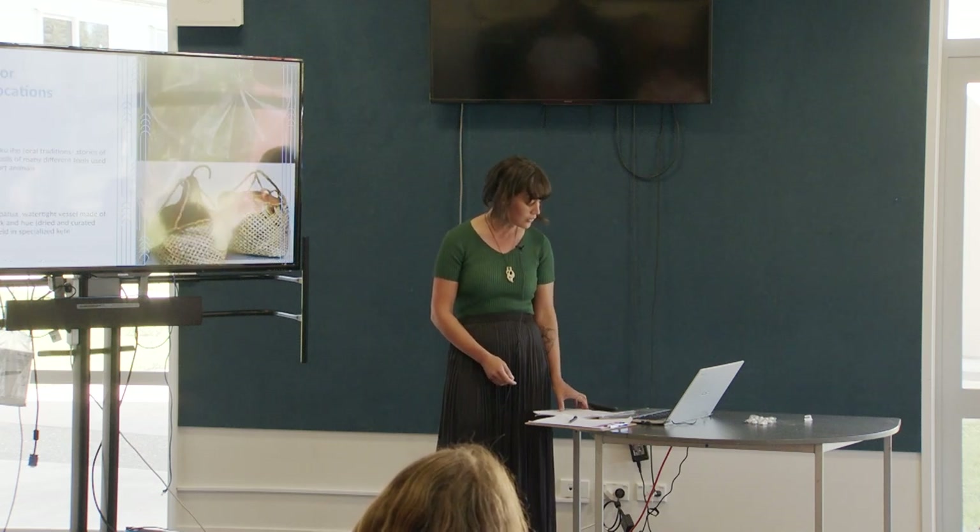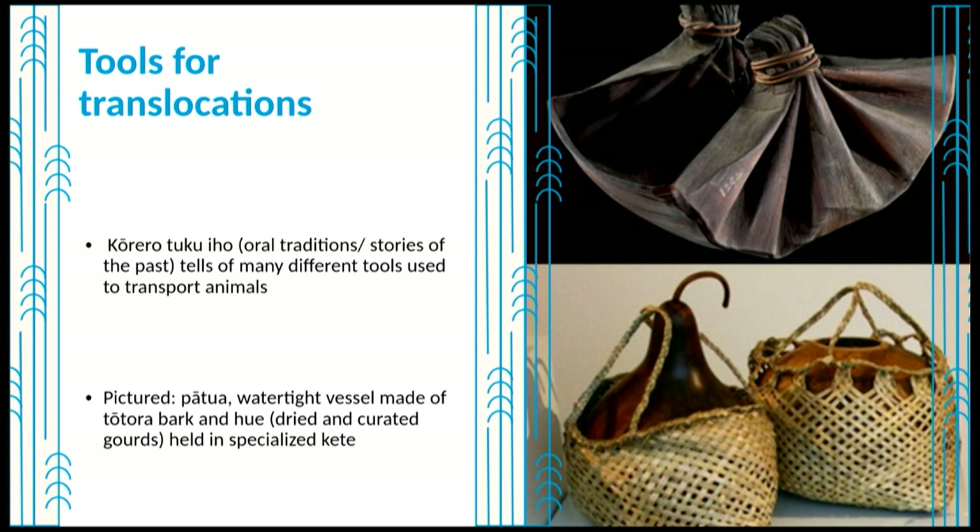Kōrero tuku iho tells of many different tools used to transport animals, such as the transport of fish within huge pātua — big old buckets made of tōtara bark. Inanga and smelt are suggested to have been transferred to Makatu and Rotorua from areas further north, walking great distances and transferring them in hue or gourds filled with seawater. Māori have had up to thousands of years to enhance natural stocks of fish with favoured species, driven by the urgent need to provide a sustainable food source — in contrast to European introductions, which were usually for sport or commercial reasons.